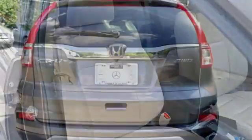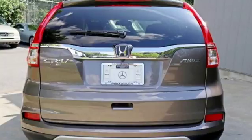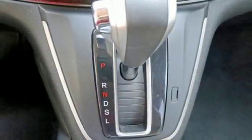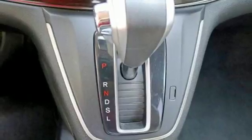Smart entry key, external memory control, express open and close sliding and tilting sunroof, Bluetooth hands-free link, and power heated mirrors.